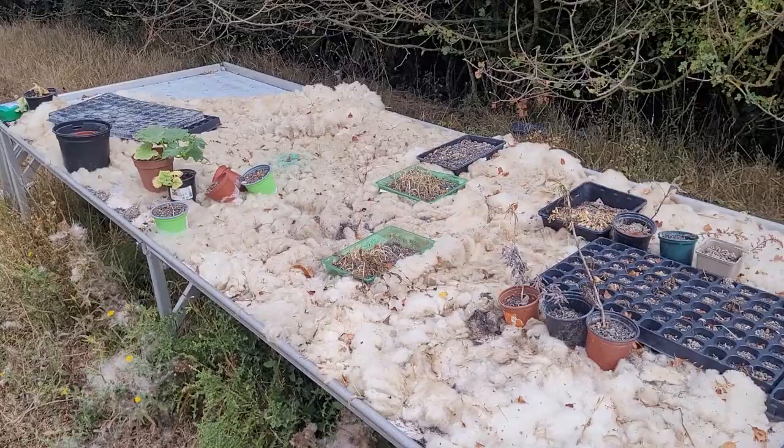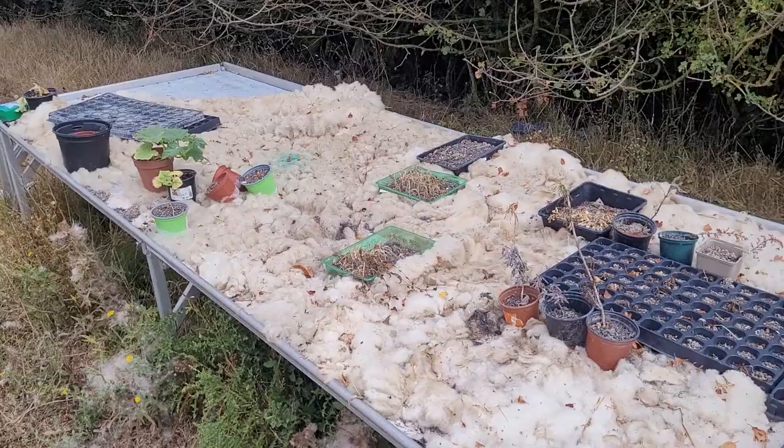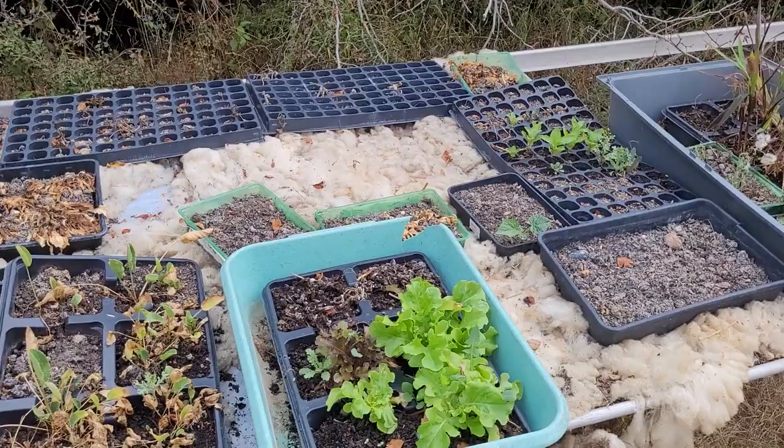Last summer I was germinating stuff in the polytunnel and it didn't work because little critters came along and ate them, so this year I moved it onto a commercial shelving rack we got second hand. We put some sheep's wool down to absorb moisture when we watered, but in the sun it got too hot and the plants just baked. Next year I definitely need to invest in a shade cloth for that area - it's a learning experience.